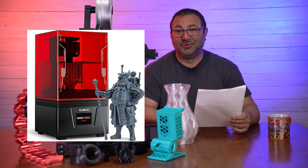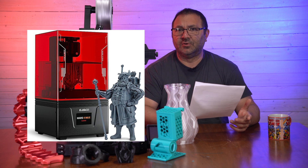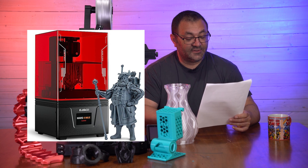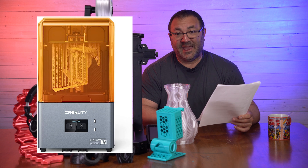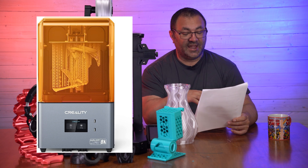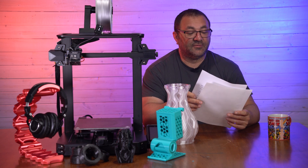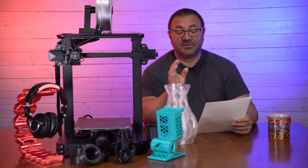The Elegoo Mars 4 Max is $284, down from $356. I've got a ton of Elegoo printers and I really like them. My first resin printer that worked out well for me was the Mars, so this is the Mars 4 at a considerable price drop. Then there's the Creality Halot Mage Pro 8K printer for $503, down from $629.99. Again, good printers — check out some reviews if you're not sure.